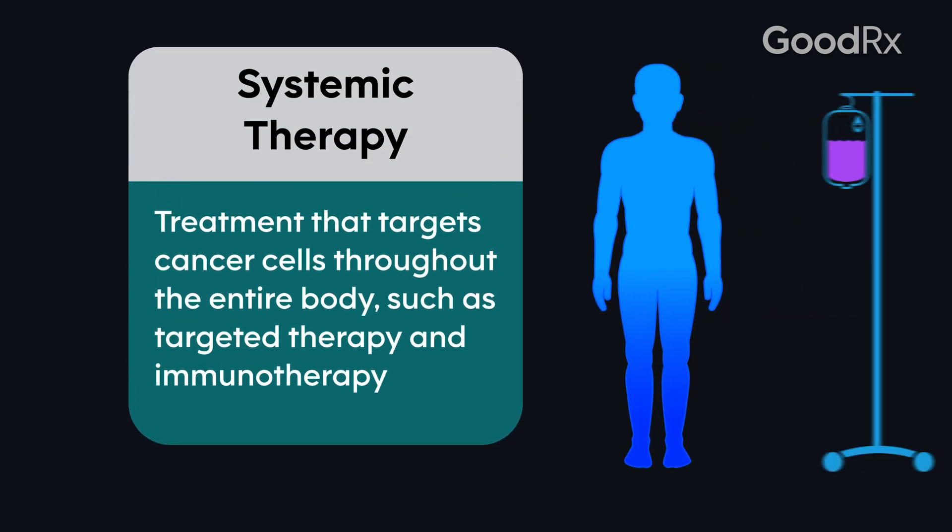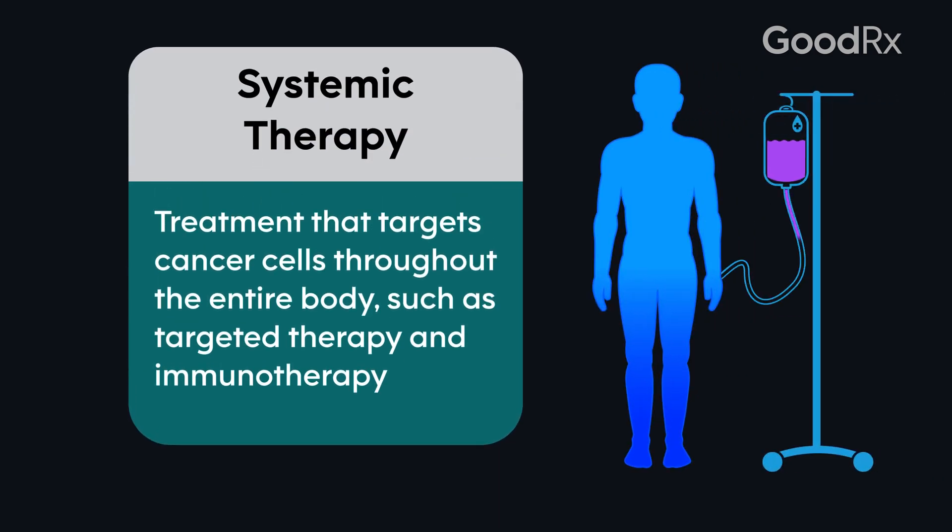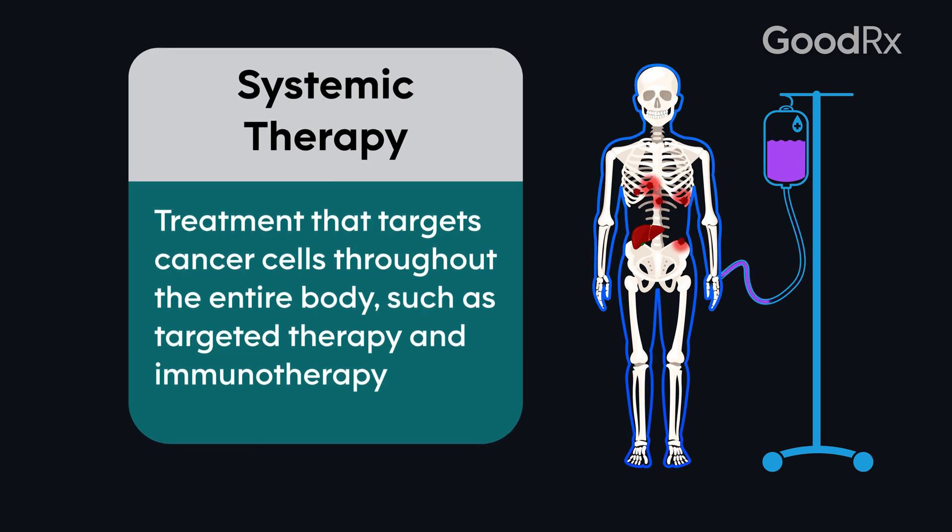Systemic therapy, generally given intravenously, is used in situations where the liver cancer is more advanced because the cancer has spread in the system — for example, from the liver to the bones.